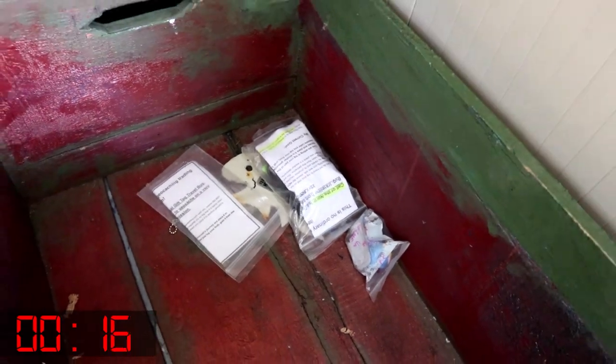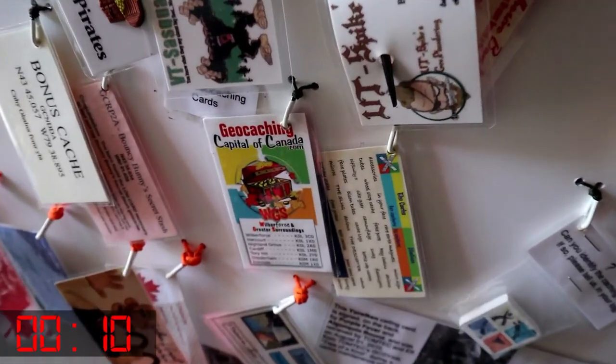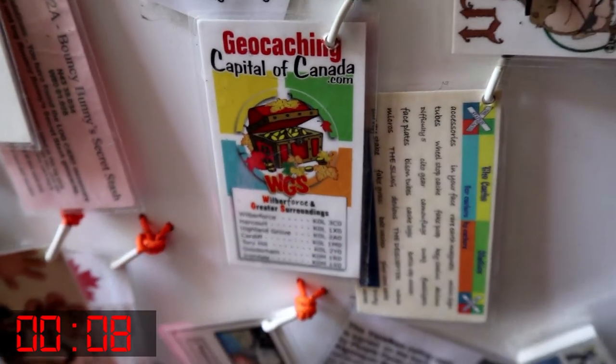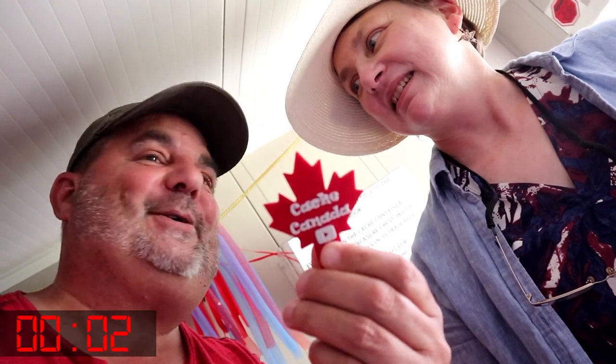This is really cool. There are trackables in the box, smaller ones. Oh, Apollo and me — we know Apollo and me. Oh, geocaching capital of Canada.